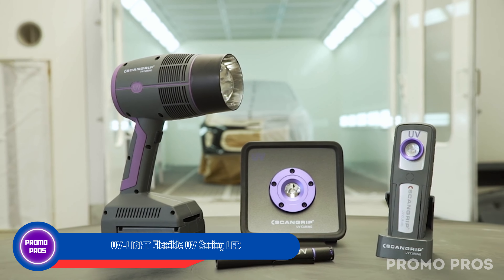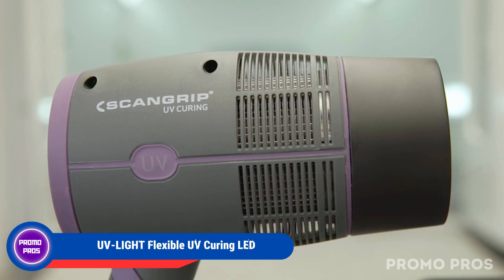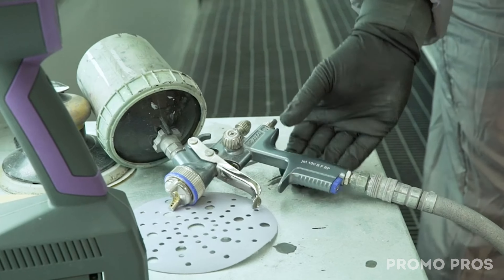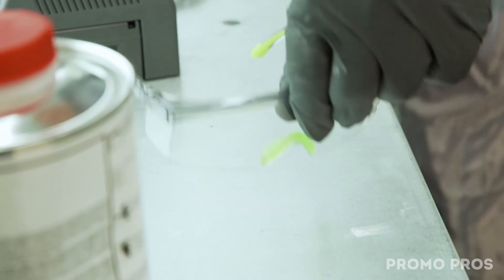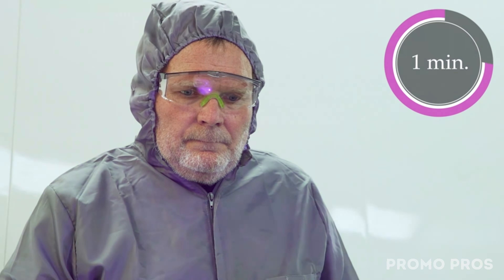Upgrade your UV curing game with a UV light flexible UV curing LED. This handheld work light is rechargeable, featuring a handy hook and a strong built-in magnet for flexible positioning. It's safe for plastic and sensitive materials, producing no heat during curing. Stay informed with the intelligent battery indicator, and enjoy a comfortable grip with the ergonomic design. Experience the ultimate in UV curing with added flexibility and convenience.